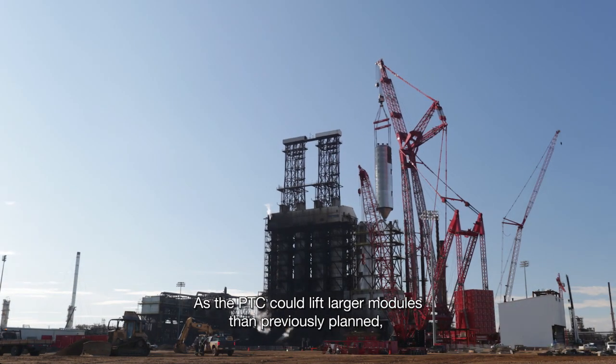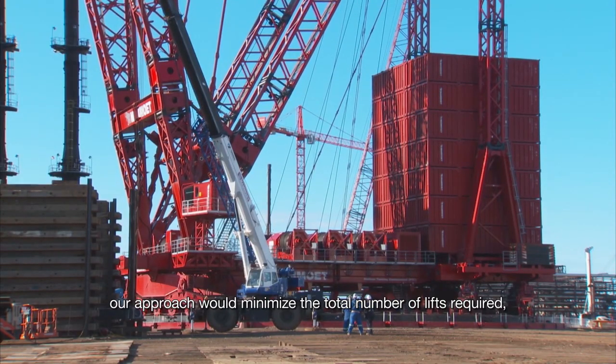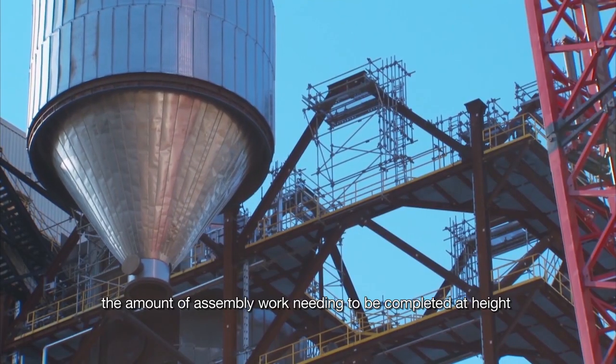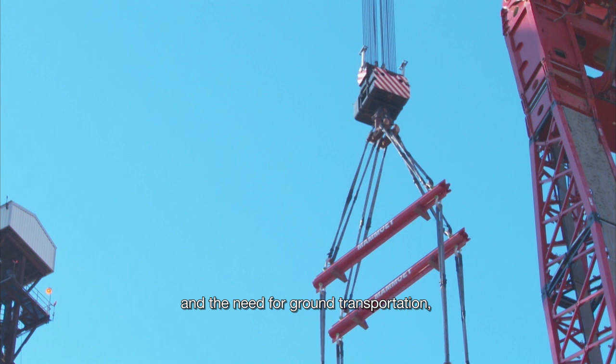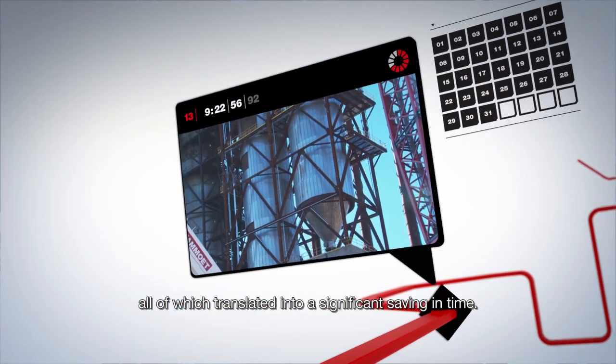As the PTC could lift larger modules than previously planned, our approach would minimize the total number of lifts required, the amount of assembly work needing to be completed at height, and the need for ground transportation — all of which translated into a significant saving in time.